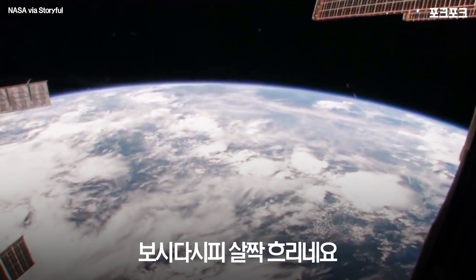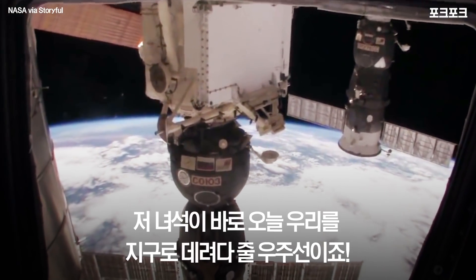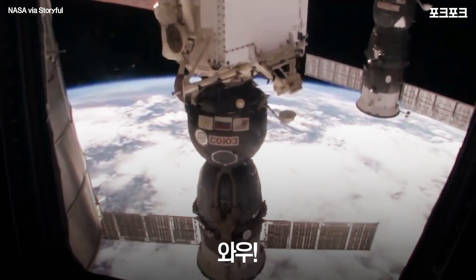I'll tell you in just a moment where we are right now — we are right over Africa. It's a little bit cloudy as you can tell. Hey, what's that? I think that's a Soyuz spacecraft — that's the spacecraft that's taking us home to planet Earth today. Oh my gosh!